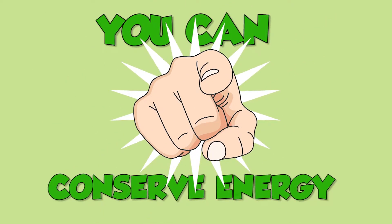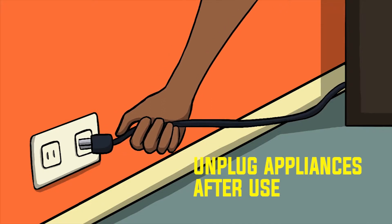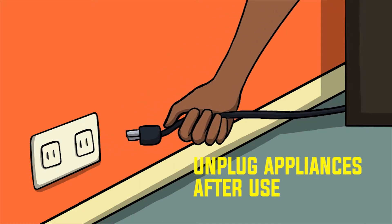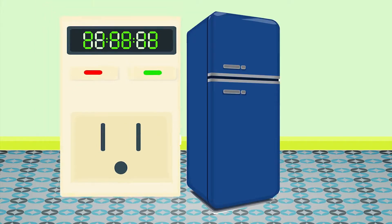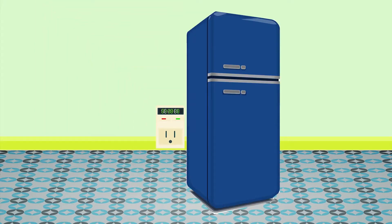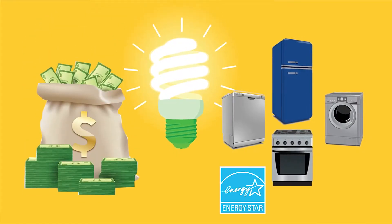Let's conserve energy. Switch off lights when not in use. Unplug appliances such as TVs and computers after use. Switch to energy efficient appliances and light bulbs. Put energy saving timers on your refrigerators. Saving energy will save you money in the long run.